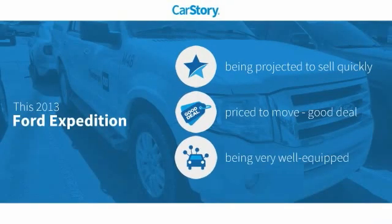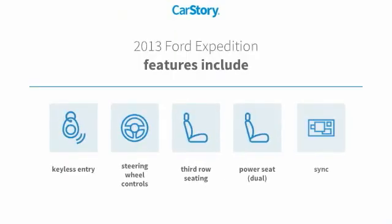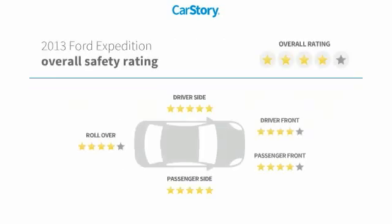Car Story research indicates this vehicle as a good deal and loaded with features. Features also include keyless entry, steering wheel controls, power seat dual, and third row seating with these ratings.